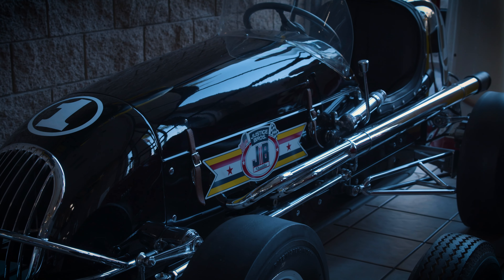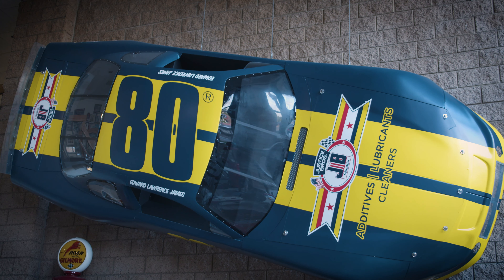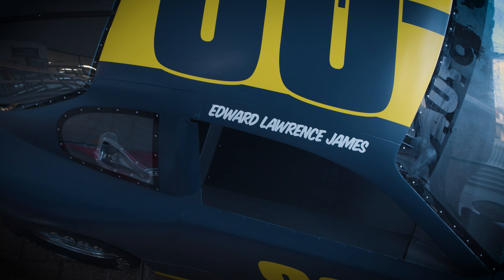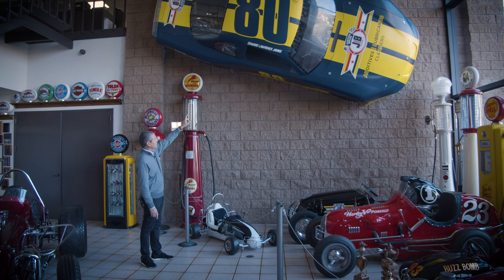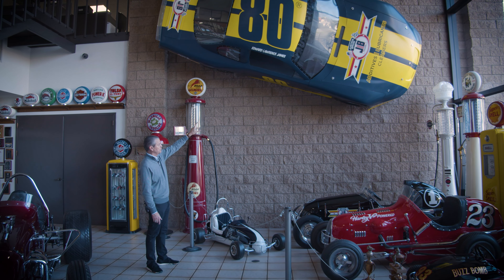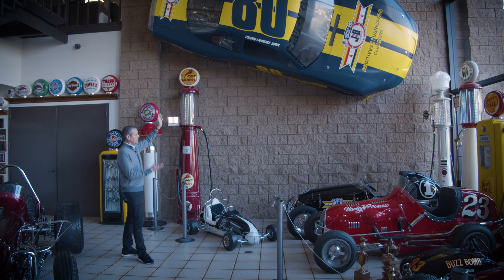We go on to all the different midgets, and of course you cannot miss our stock car hanging on the wall. The driver name — Edward, Lawrence, James — is actually the three brothers: Edward, my dad; Lawrence, my uncle Zeke, who was known more by Zink; and James, my uncle Gus, whose middle name was Russell — Russ, Gus. And I love that stock car.